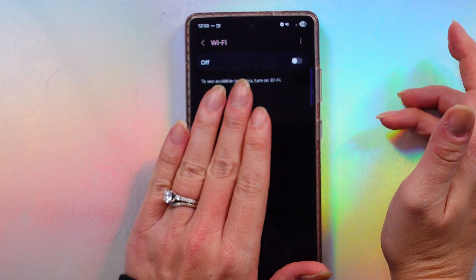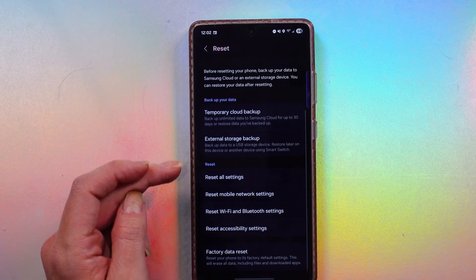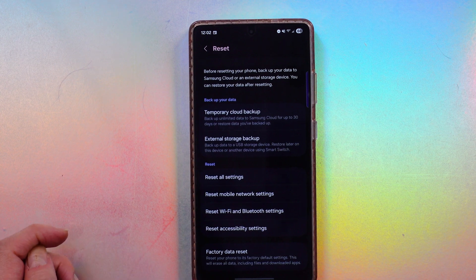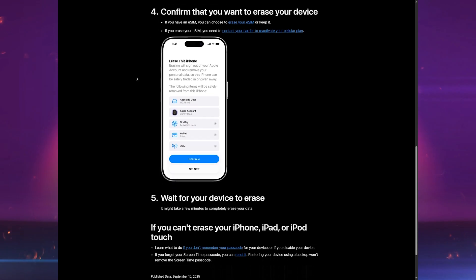Grab anything that you don't need or want anymore, put everything into a bin, and move on to step three — this is where we get to nuke all the devices. Pro tip: disconnect them from your home Wi-Fi network in the settings before resetting anything. With smartphones and tablets, on Android go to Settings > System > Reset Options > Erase All Data. On iPhone, go to Settings > General > Transfer or Reset iPhone > Erase All Content and Settings.